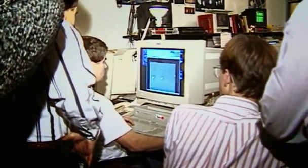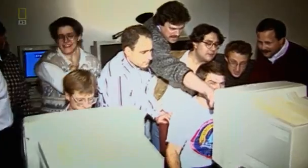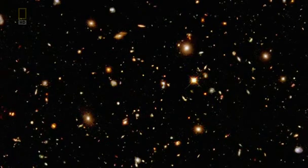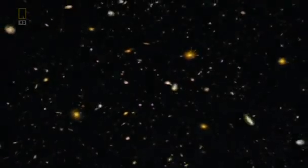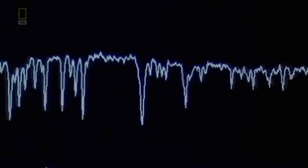Subsequent deep field surveys probe even further back. The deepest so far is the Ultra Deep Field, which combines 800 individual shots onto one image — twice as many as the original deep field. Its final image reveals the universe's oldest stars, 13 billion light years from Earth, about 2 billion further than the first deep field. Ancient stars like these forged the matter that makes up Earth and us humans. But Hubble's most startling data finally allows us to close in on the event that created all matter in the universe: the Big Bang.